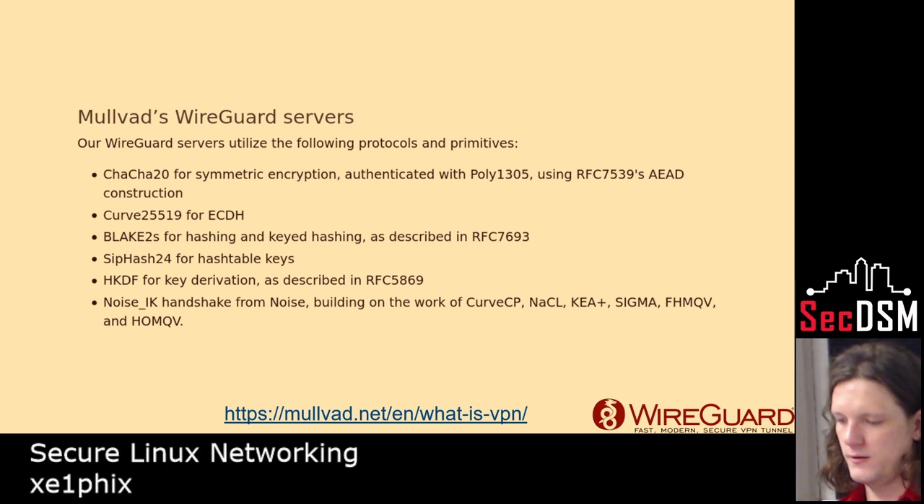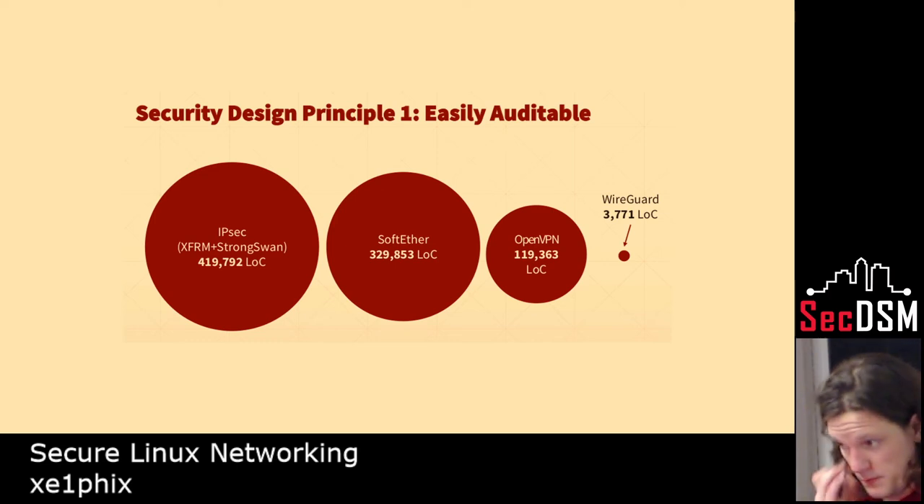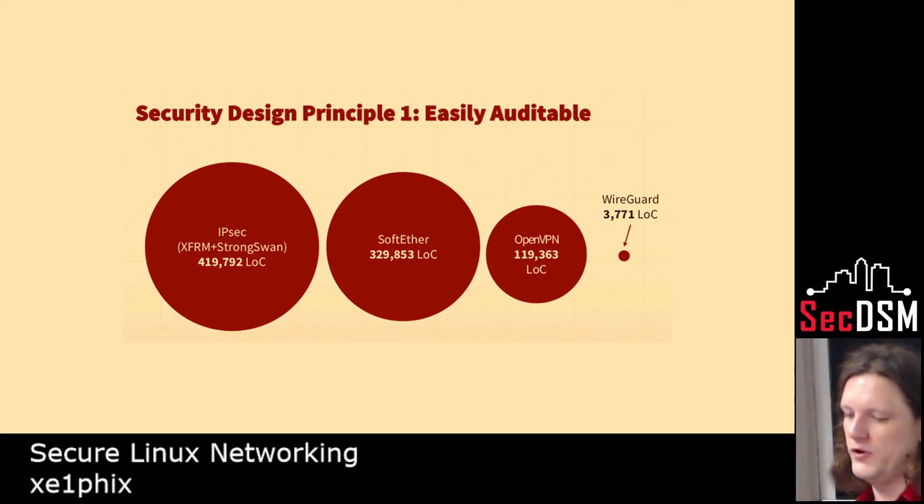This is the WireGuard portion. Those are all the different specifications for WireGuard, and it's a very small amount of code. It was written so well that the creator of the Linux kernel, Linus Torvalds, actually brought it into the kernel and wrote several reviews about how impressed he was with how well written it was.